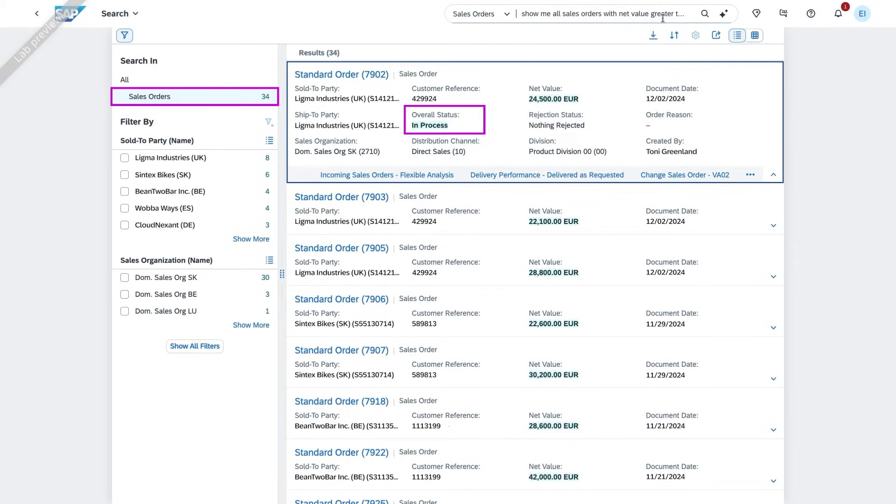AI-driven search makes finding information more intuitive and efficient with SAP S/4HANA Cloud Public Edition. Key benefits include saving time for new users, trustworthy results, and a quick, efficient user experience.